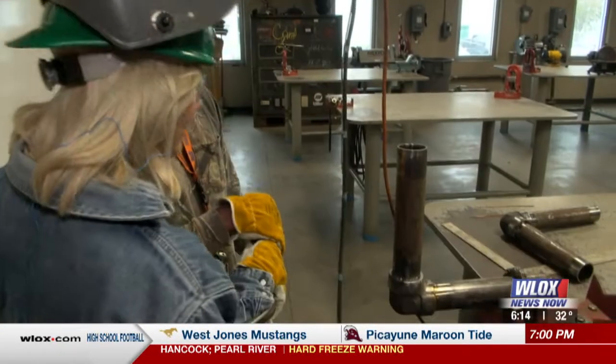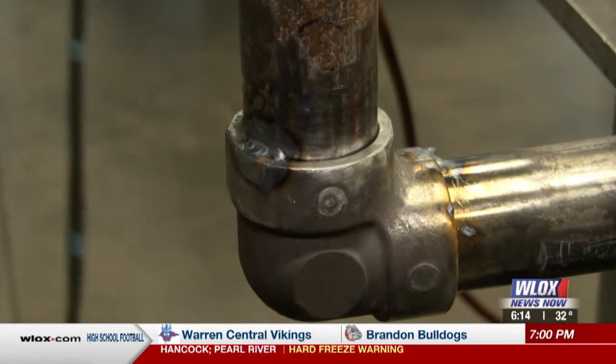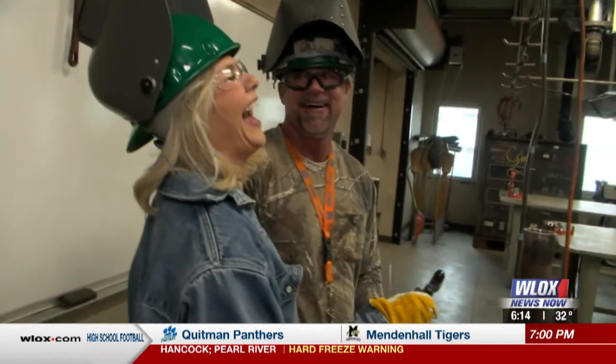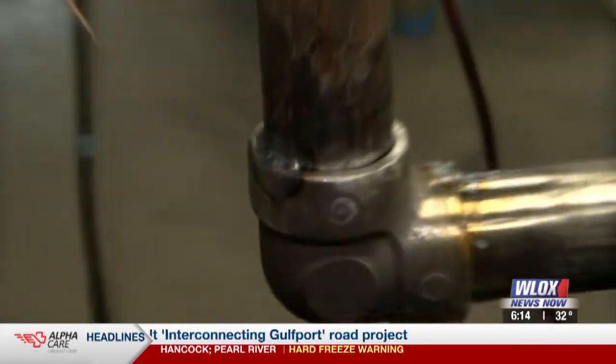Welder pro — check me out! It's nowhere near as good as yours, but with a little practice you'll have it. I'll add it to my resume — welder pro extraordinaire! Jason, you're awesome, thank you so much. Both Jason and Robby agreed that the best part of working for Ingalls is the satisfaction of knowing their everyday work is helping keep our country safe.